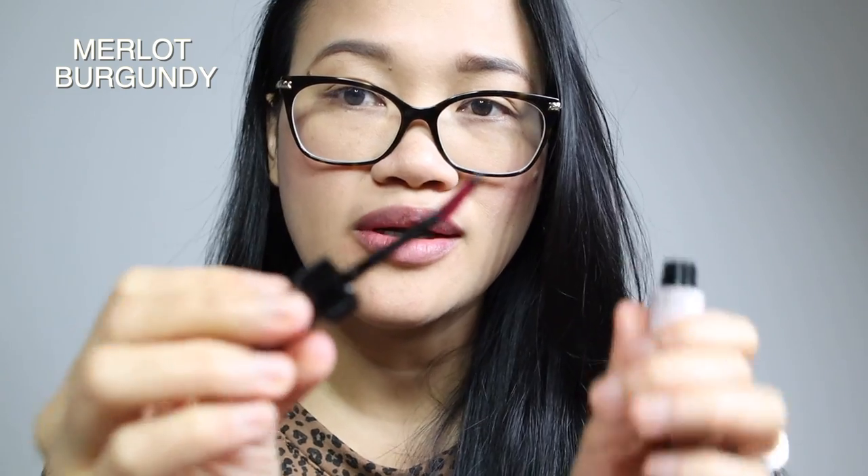Next natin i-try ay si Merlot — Burgundy Merlot. Try natin siya. Ito yung super dark. Bumpy — ito yung parang bumpy look. Try natin.